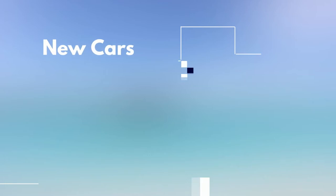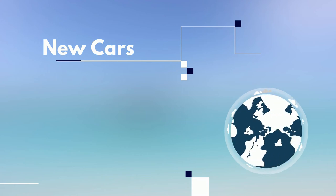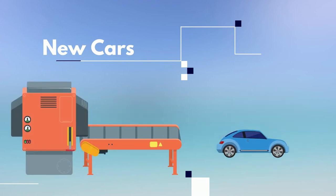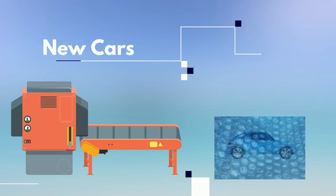New cars. For the sake of this exercise, let's say the new cars were manufactured overseas. In that case, after rolling off the assembly line, they may be covered in a protective wrap guard to prevent exterior damage on the way to the dealership.